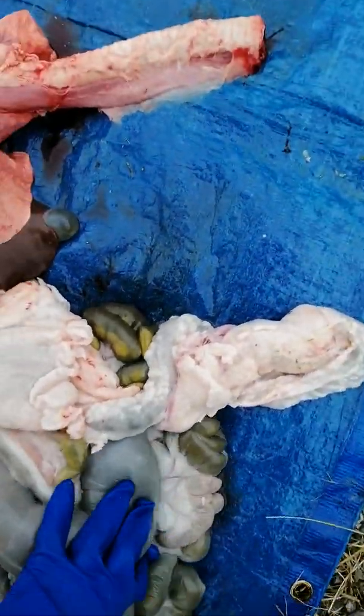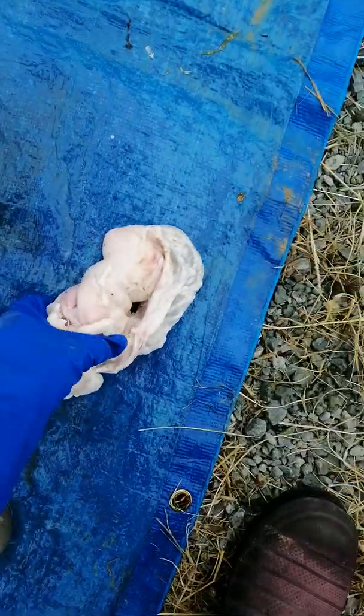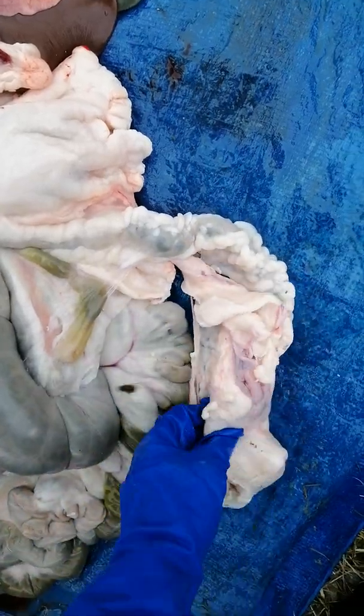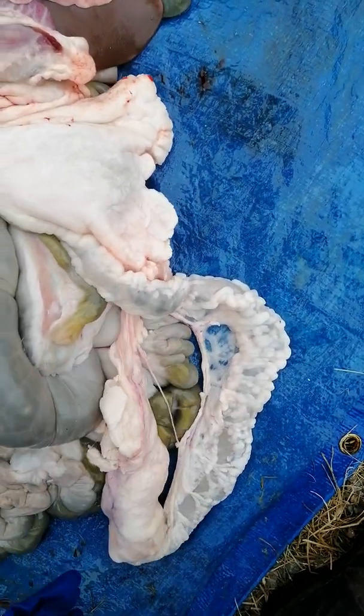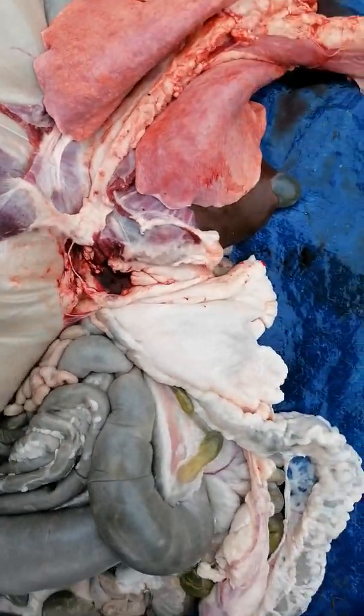That small intestine goes into the large intestine. With sheep they've got lots of different parts to it, but under all of this stuff here it's actually going into the large intestine, which is large in diameter. You can feel there's some fecal material in there — it's quite large, and that's the way the waste is going to come out.